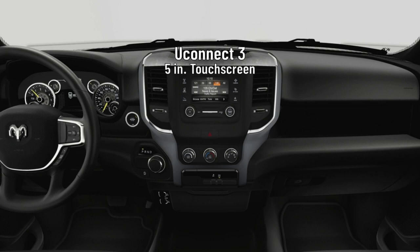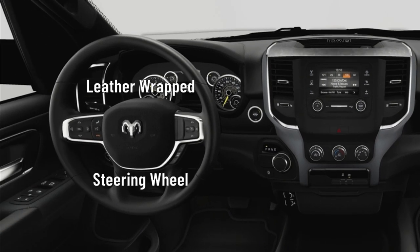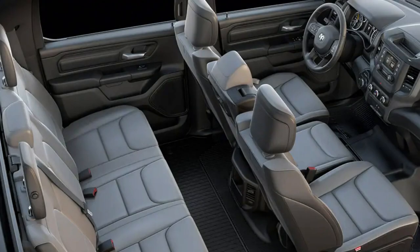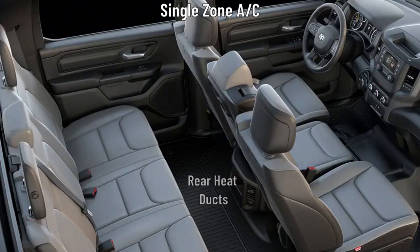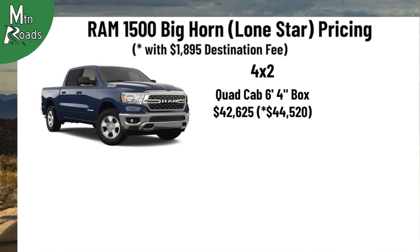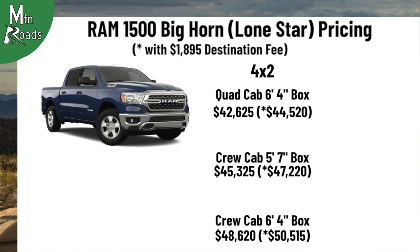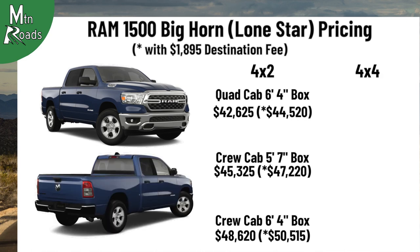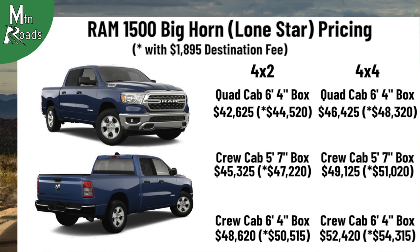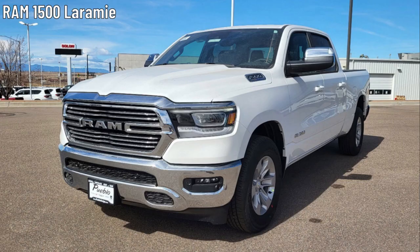The Bighorn gets a Uconnect 3 system with a 5-inch touchscreen and 6 speakers. The driver gets an upgraded leather-wrapped steering wheel with mounted audio controls, analog gauges, and a 3.5-inch TFT color information display. Occupants get a single-zone air conditioning system with heat ducts for the rear seat. Pricing for the 2023 Ram 1500 Bighorn: the 4x2 quad cab 6'4" box starts at $42,625; the 4x2 crew cab 5'7" box starts at $45,325; the 4x2 crew cab 6'4" box starts at $48,620. The 4x4 quad cab 6'4" box starts at $46,425; the 4x4 crew cab 5'7" box starts at $49,125; and the 4x4 crew cab 6'4" box starts at $52,420.